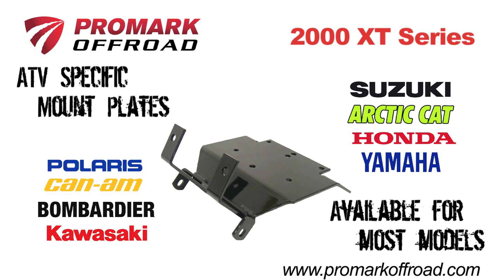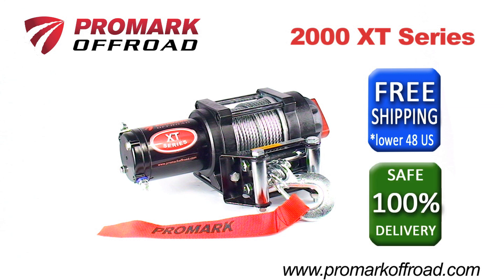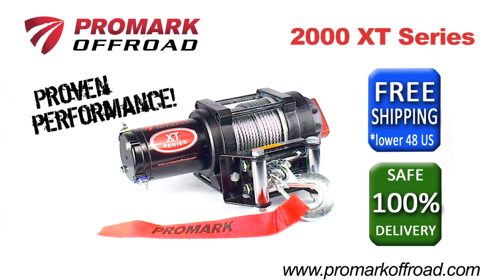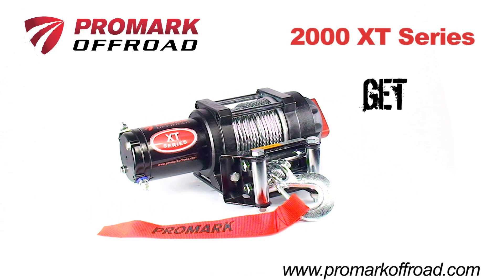ATV-specific mount plates are also available to make installation easy. With free ground shipping in the lower 48 states and a 100% safe delivery guarantee, you can trust Promark to deliver proven performance. The 2000 XT Series from Promark Off-Road — get yours today.